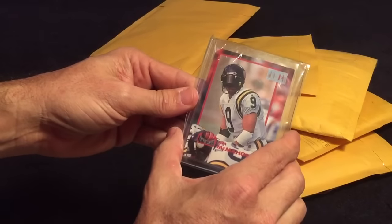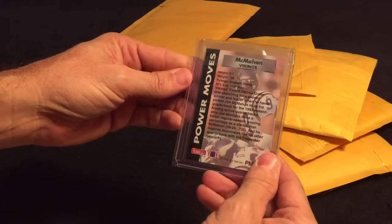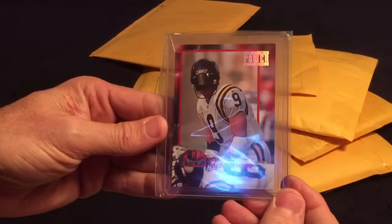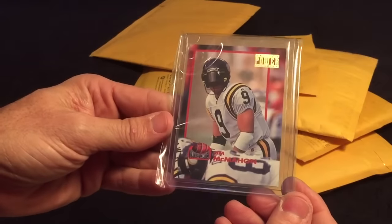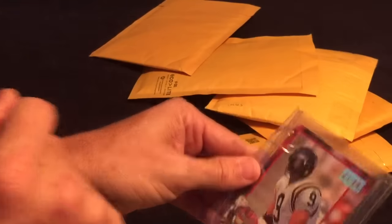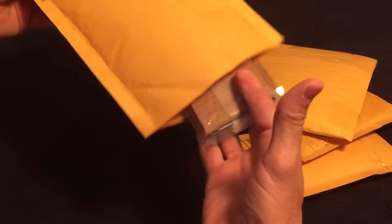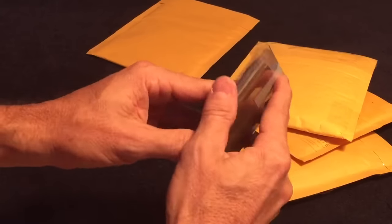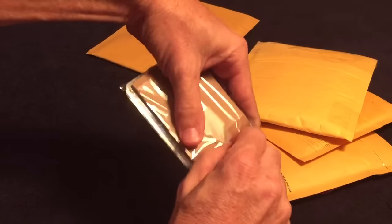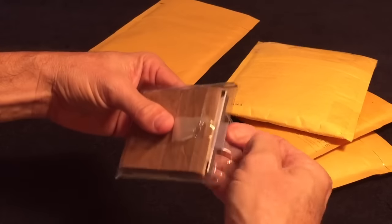It's a Jim McMahon Pro Set Power when he was in his Vikings uniform — did not have this card. I'll check it out later and see if it's worthy of sending to PSA for grading, put it in the hopefully master set. What I like to see — not the tape, but both sides of the card protected.